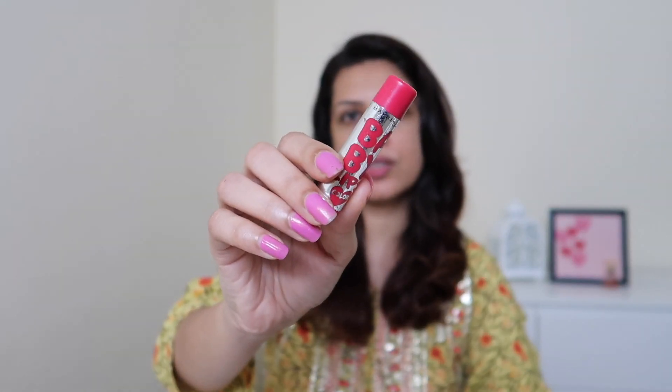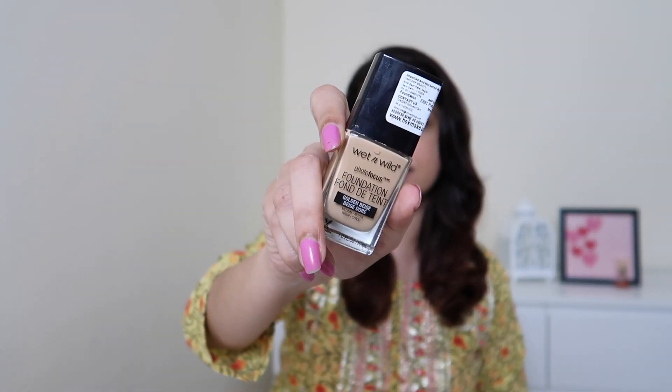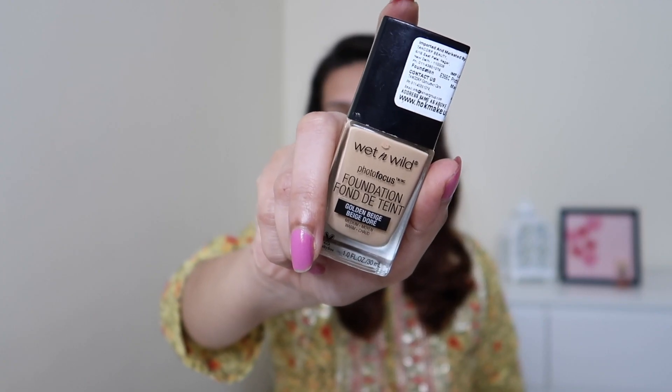I'll use the primer at the places where I have open pores — my T-zone and cheeks — and gently press it into my skin. My face feels pretty mattified. I've also moisturized my lips with my favorite lip balm from Maybelline Baby Lips. Once you've primed your face, please give it a minute or two for it to settle before moving on to the next product. I'm going to go in with the foundation next — my current favorite, the Wet n Wild Photo Focus foundation.